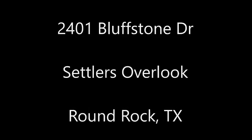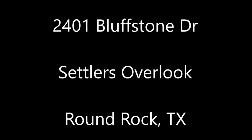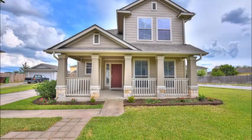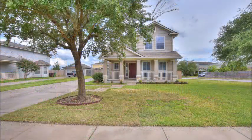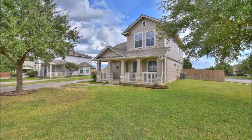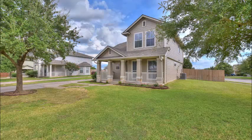Hi, it's Stuart Sutton at eXp Realty. Hope you're having a great day. 2401 Bluffstone is in Settlers Overlook in Round Rock, Texas. This home sits in a terrific location on a big corner lot for lots of extra privacy on both sides of the home. You can get to Interstate 35 or State Highway 130 very quickly, so you can pretty much get anywhere fast.